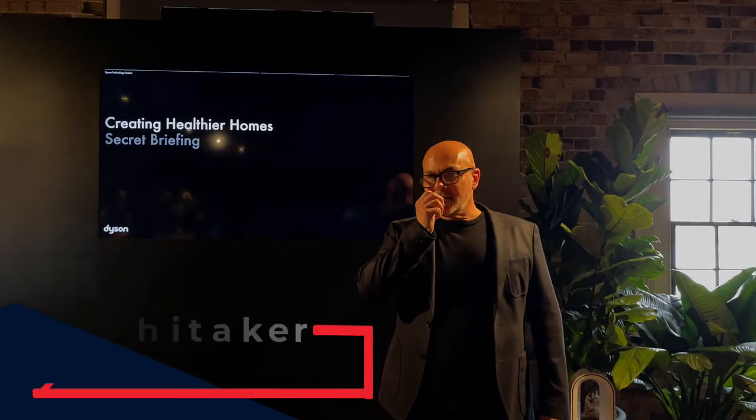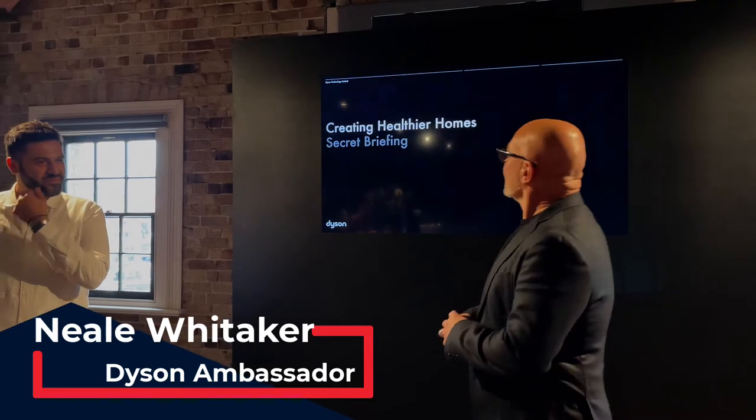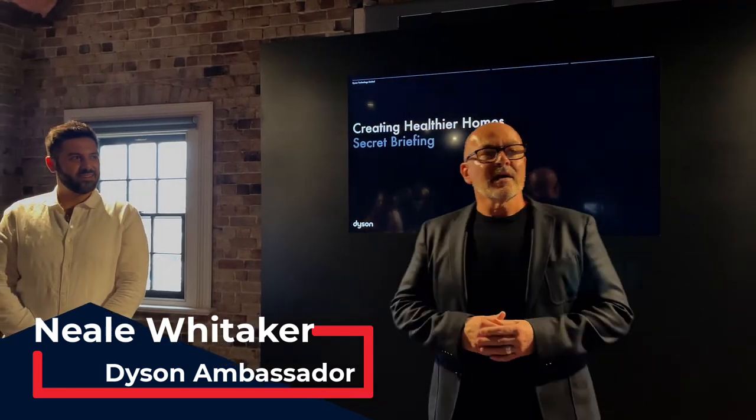Good afternoon everyone and welcome. I'm Neil Whittaker and on behalf of Dyson it's a pleasure to welcome you all this afternoon to our briefing on creating healthier homes.